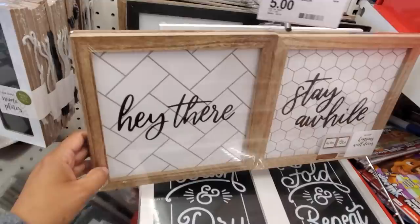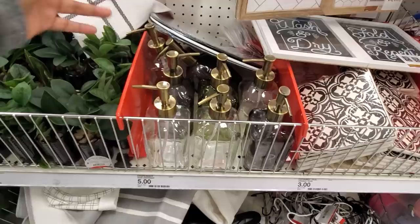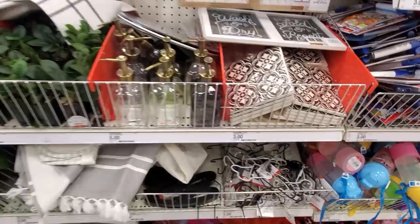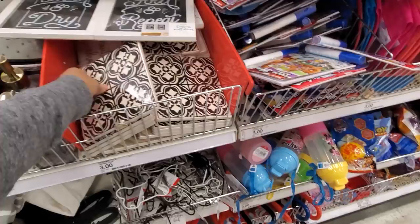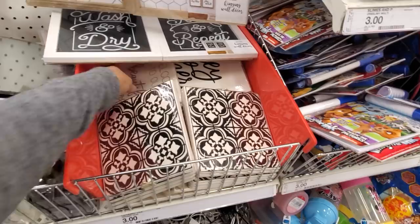A very simple lotion or soap dispenser for only five — I do love them, very simple. And we have tile wall decor for three. I only see that one print; it would be nice if they had colorful ones.